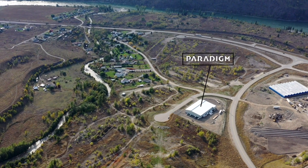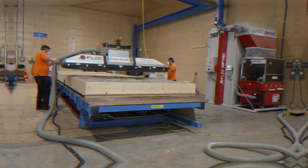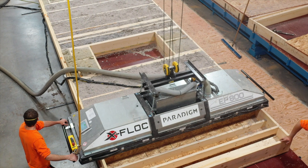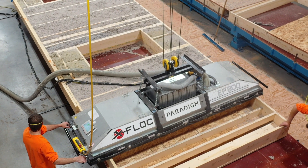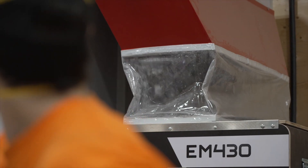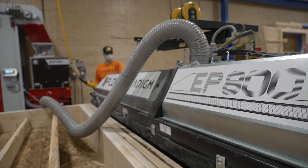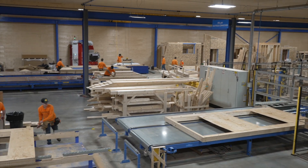Paradigm Panels is excited to provide yet another ecological and sustainable solution: the XFLOC. The XFLOC is a state-of-the-art insulation blowing machine. Blowing insulation consists of loose thermal insulation materials injected into the building element. It brings great advantages in terms of economic efficiency and consistent, high-quality insulation for wood construction companies and prefabricated house manufacturers.